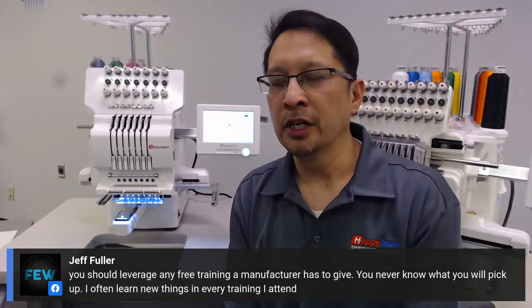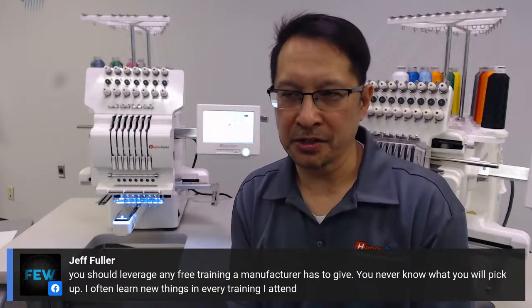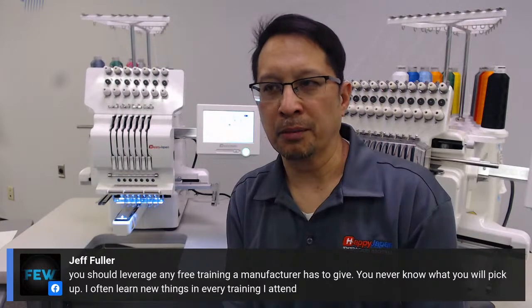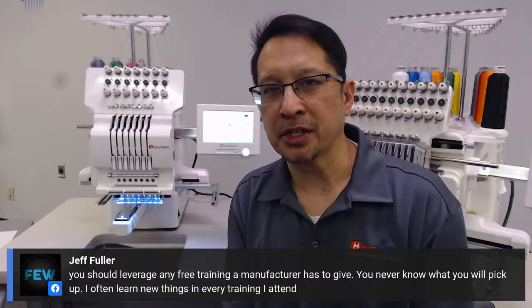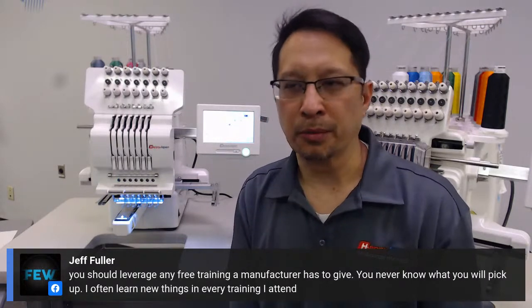Jeff is a Happy Embroidery Machine owner — see him over at the Embroidery Nerd. Some of you listening are already aware of what he does for the industry. He's another great person like Ramona who does a lot of service for embroiderers out there, helping people achieve quality. He makes a good point that combines nicely with my next topic.